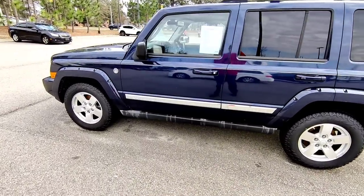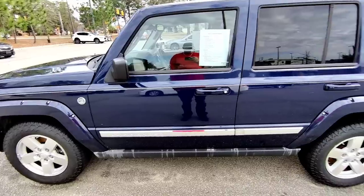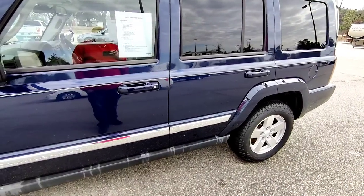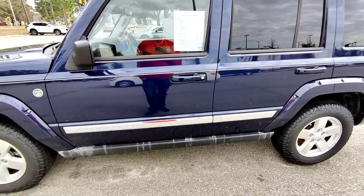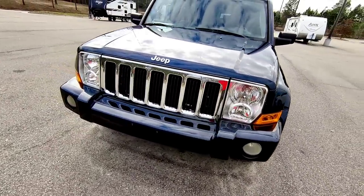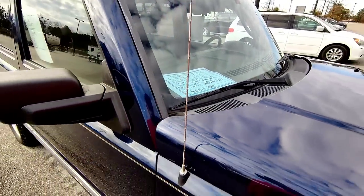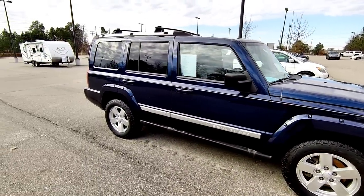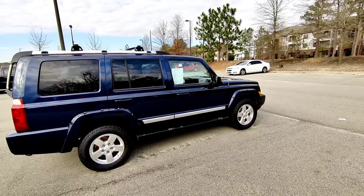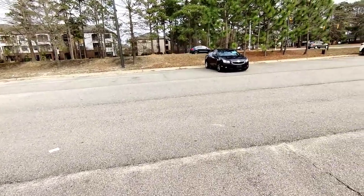We got a Jeep Commander here. What are they asking for it? It's got 191,000 miles. I would much rather have the Hemi — I would not want to have the 4.7, but the 4.7 is not horrible. AC recharged, tires, brake pads, oil, headlight bulbs — it's got 190,000 miles. It doesn't have a price on it though. I made some good money on the last Commander I bought at Copart. This one is actually kind of clean. They want $7,500. Unfortunately I think that's just a little too high — not when it doesn't have the Hemi. Nah, I can't do it.